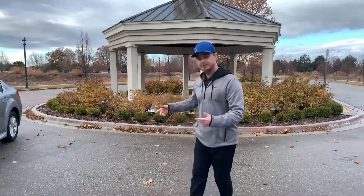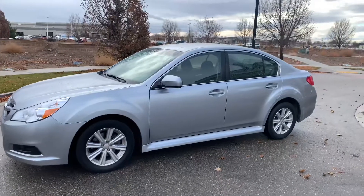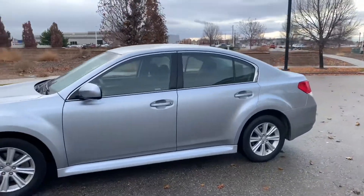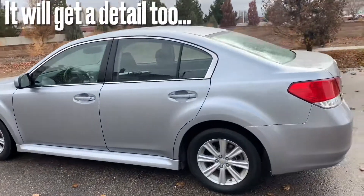Let's pan around this vehicle. The only thing that we haven't done to it quite yet — which we will, and it will be included in the sale — is new tires and the alignment. Everything else has been done. It's up to date and ready to go.